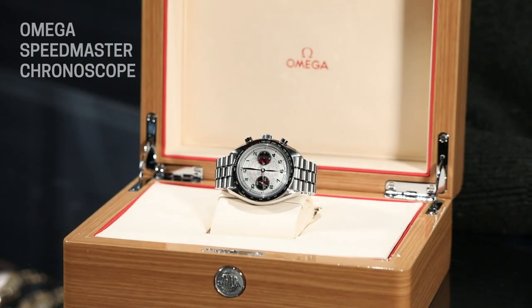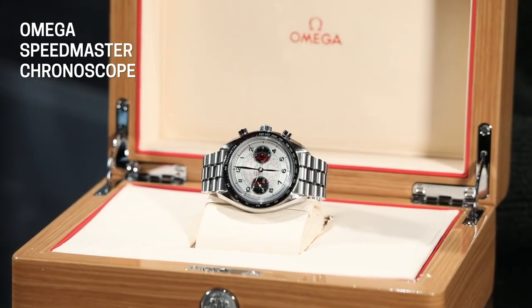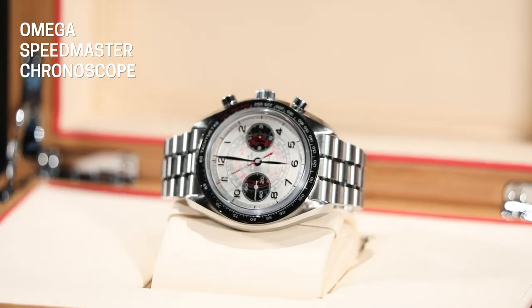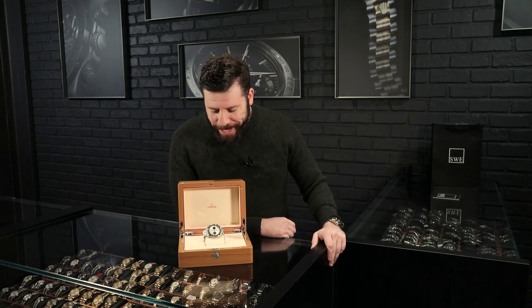Not only that, but it also has a pulsometer. So for you doctors out there, you can actually use this watch to time a patient's pulse. And it has a telemeter — so if you're outside during a lightning storm and you see lightning, you press go, and by the time you hear thunder, you press stop, and that tells you how far away the lightning is. Not that I'm advising you to ever do that because it's very dangerous, but you can do that with this watch.